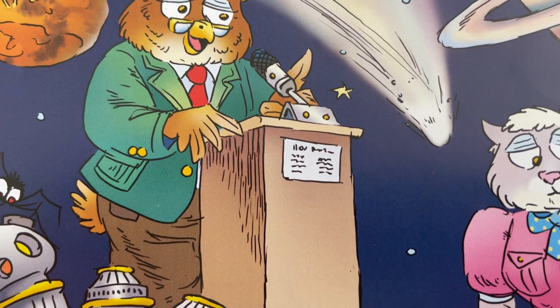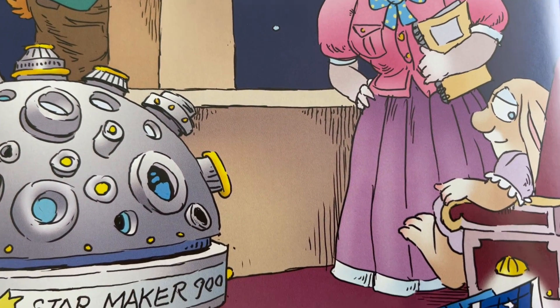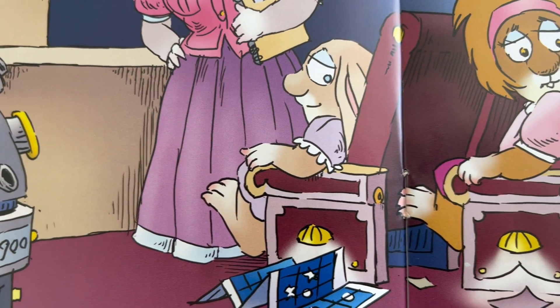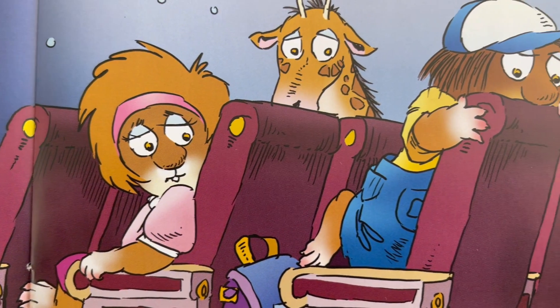After that, we went to the planetarium, where the ceiling turned into a sky filled with stars. We found out that the planet Mars is covered with dust, and that the planet Saturn had rings around it. I kept my eye out for the dinosaur bone, but I didn't see it.